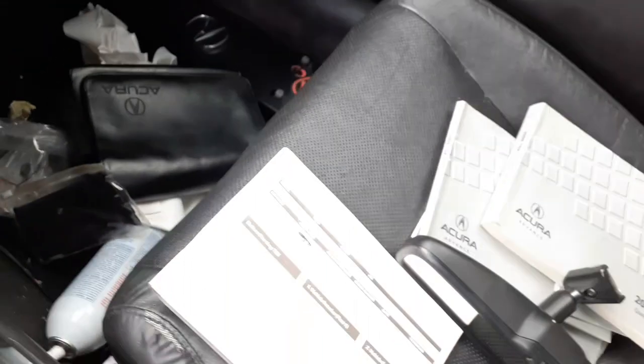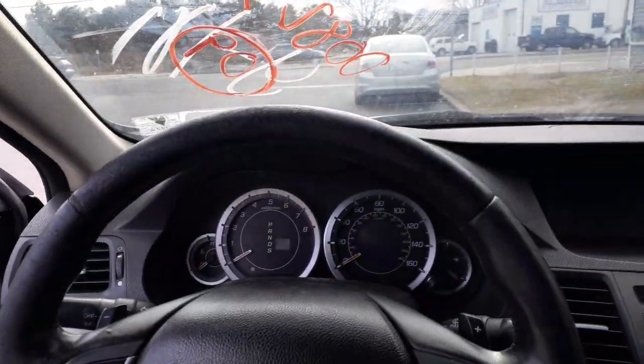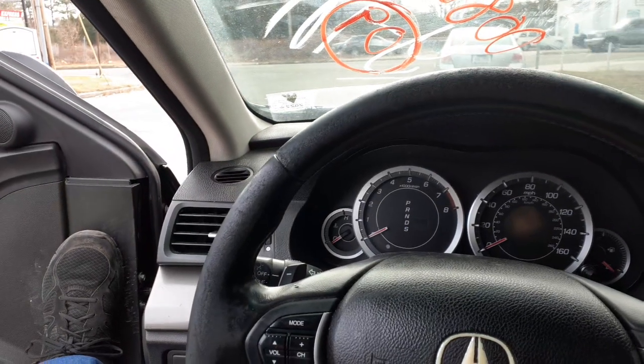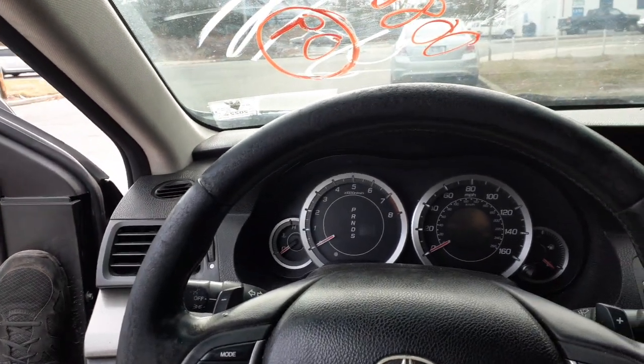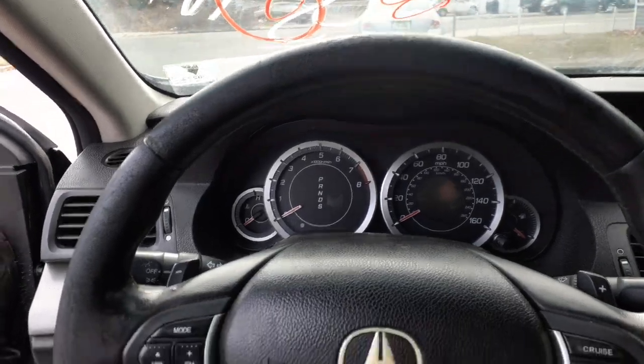Right side seats — four-way power with heat. You do have both visors, gray in color, one light-up on both sides. Gray cloth interior. Trim code on this car is 'A' as in apple. Exterior paint code is NH731P — P as in Peter — black in color.